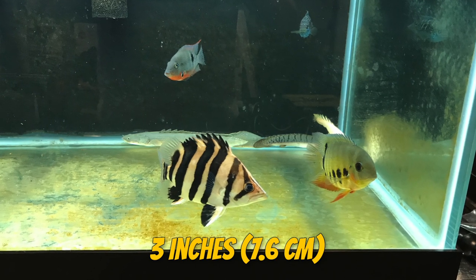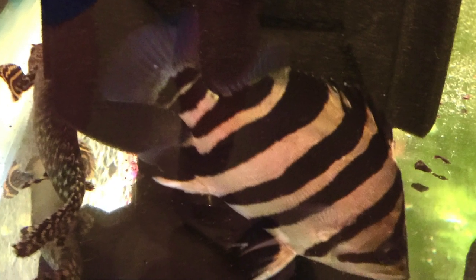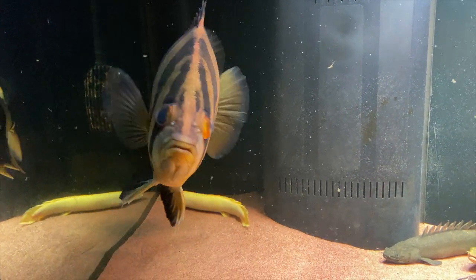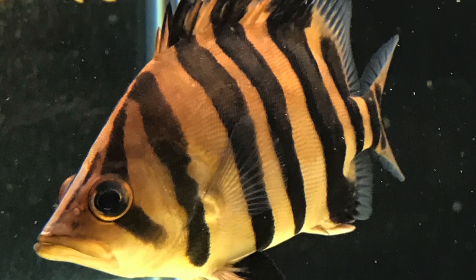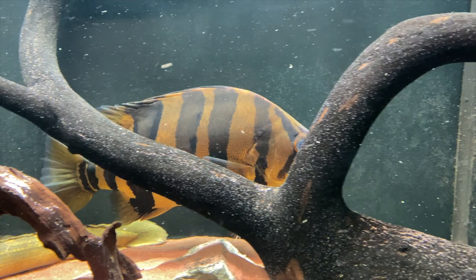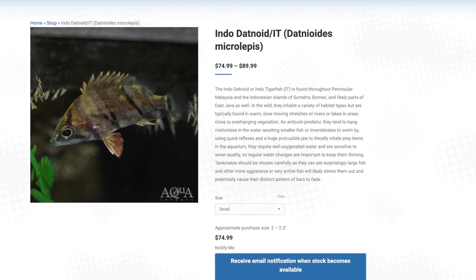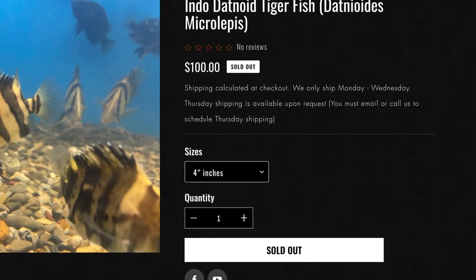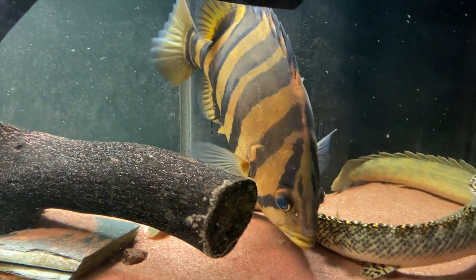I got my fish when it was a three-inch-long baby about five years ago. For that size, expect to pay anywhere between $50 to $100, with the price going up depending on the quality, symmetry, and cleanliness of the stripes. This fish is relatively uncommon in the trade, so don't expect Petco or PetSmart to carry these. Your best bet is a local fish store or even online depending on where you live.